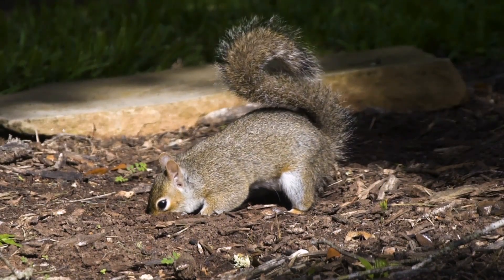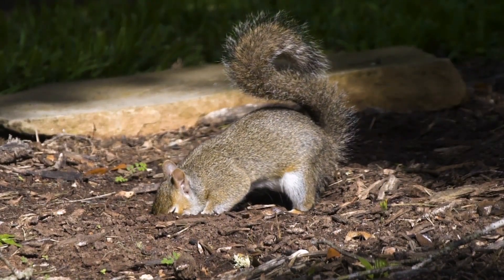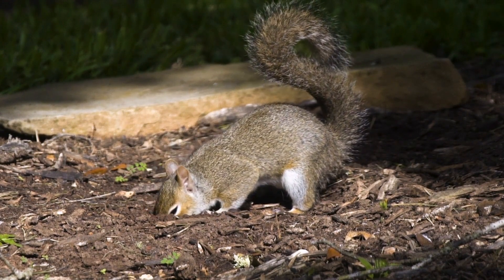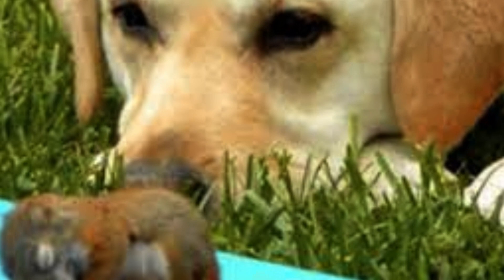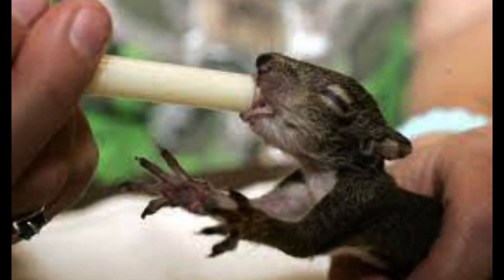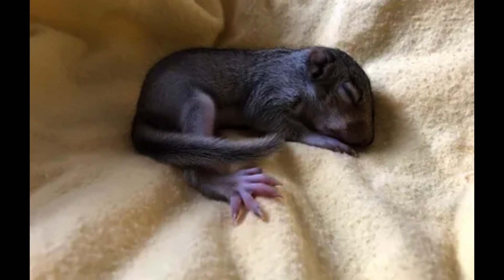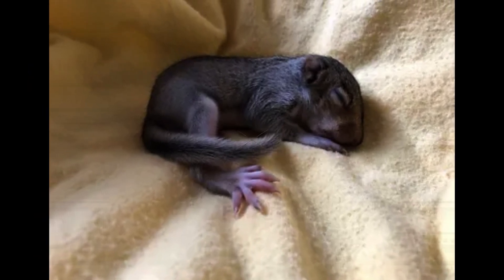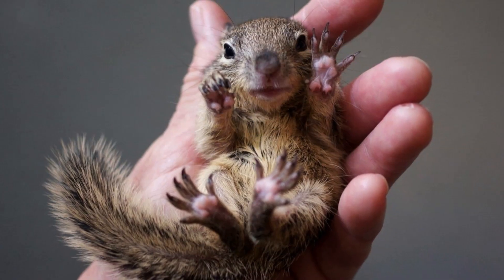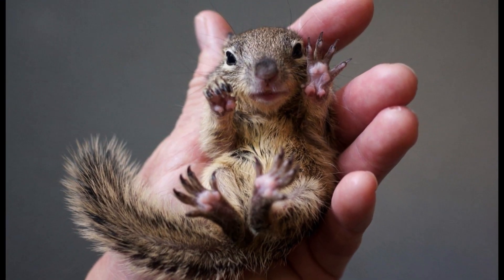When it comes to squirrels, most of us see them, sometimes daily, but don't give them a second thought. I was the same way — that is, until one of my dogs brought a baby squirrel to my door. The mother was nowhere to be found, so we fed her and took extra special care of her. I believe she was around two weeks old when she was brought to me, and she is approaching six weeks now. Caring for this majestic creature has taught me so much about them.